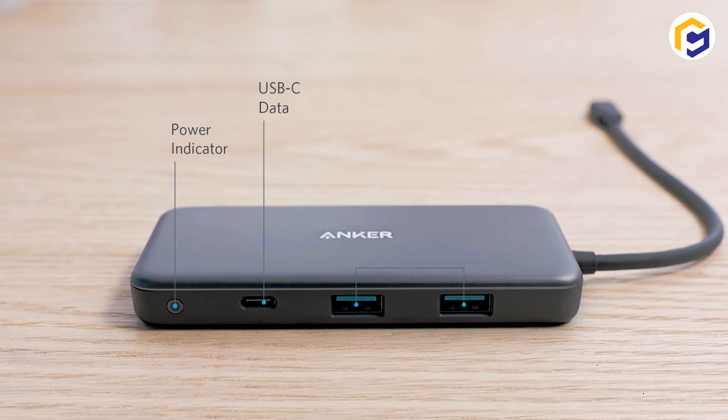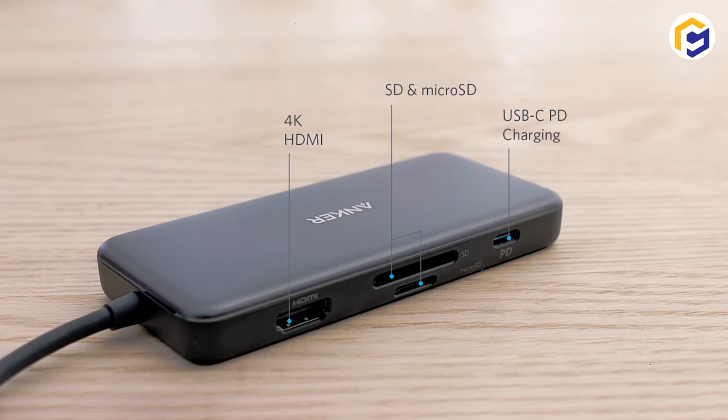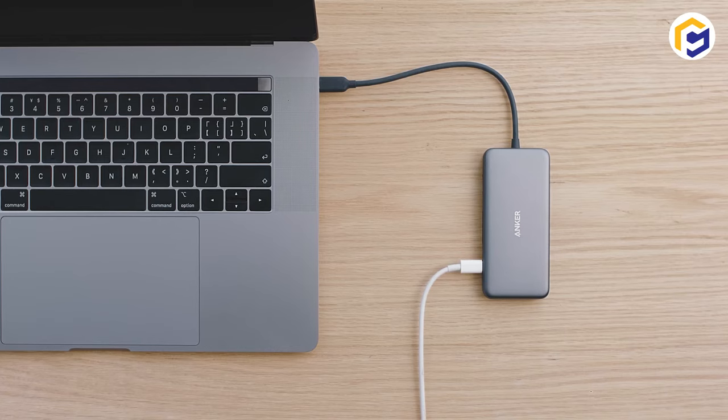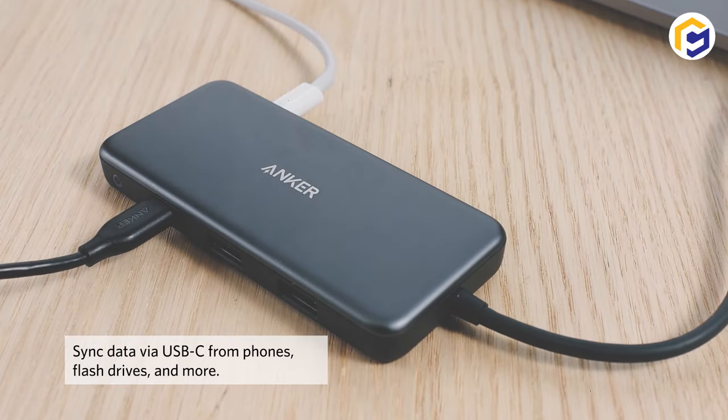Of course, the owners with MacBook won't be disappointed. Besides, make sure the USB-C port is primarily used for power delivery and not data transfers. This determines that you'll not get any added USB-C connectivity after plugging in.